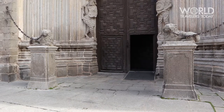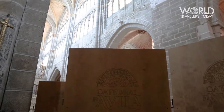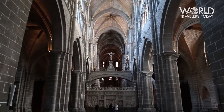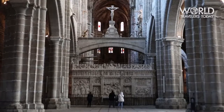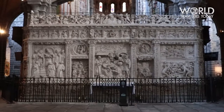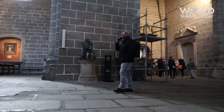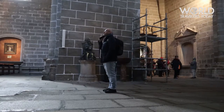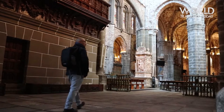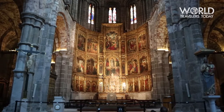Another spot to visit is the beautiful Ávila Cathedral. The original plans were for a cathedral fortress — the apse of the cathedral is one of the turrets of the walls of the city. The exact date when construction began is not known, but it probably began in the year 1091. The cost of entering the cathedral is six euros.